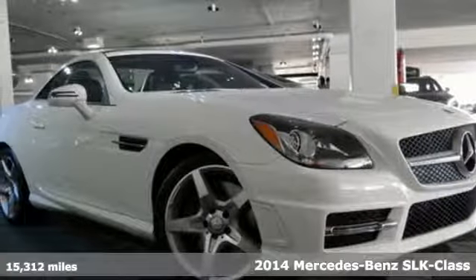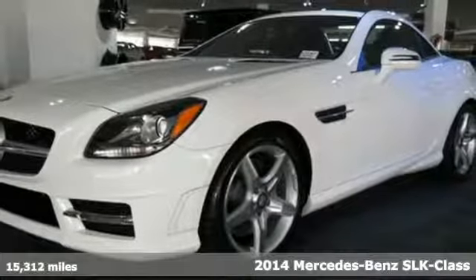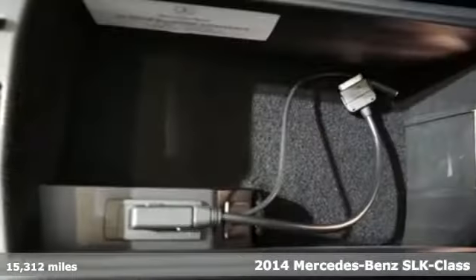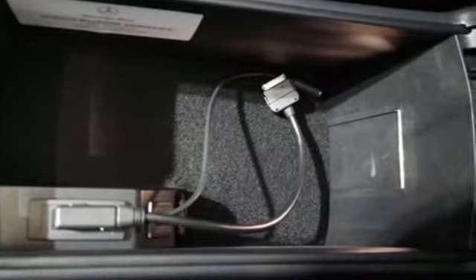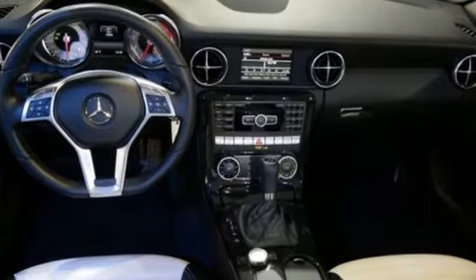Here's a 2014 Mercedes-Benz SLK Class. This Roadster lives and breathes performance. It has a power convertible hardtop, integrated rollover protection, and a sport-tuned multi-link suspension for precise and agile handling.